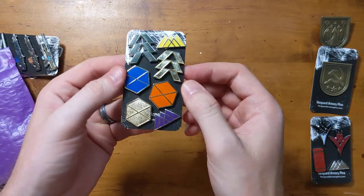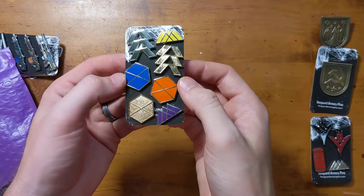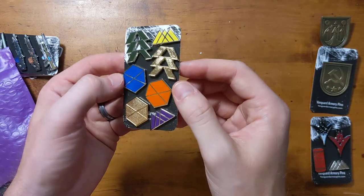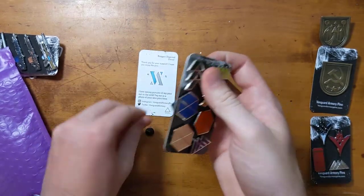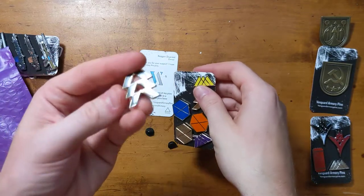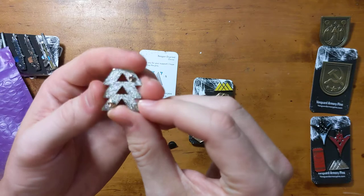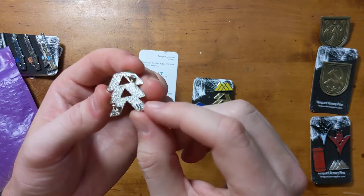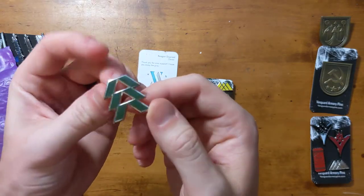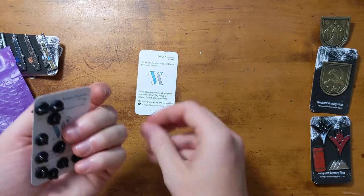We've got the rest: two more Warlocks, two Hunters, and three gorgeous Titan emblems — the class sigils or whatever you want to call them. Really really well done. Let me take one of these Hunters off so you can see it. Man, is this like Miami colors with this green? It's pretty, but this pin is so well done — look how detailed those cuts had to be and to get these backings on. Well done Reagan. I love the detail on that pin. That's going to be a really nice one.